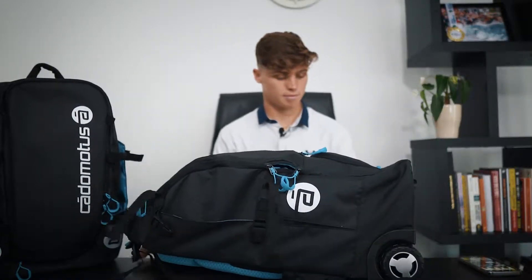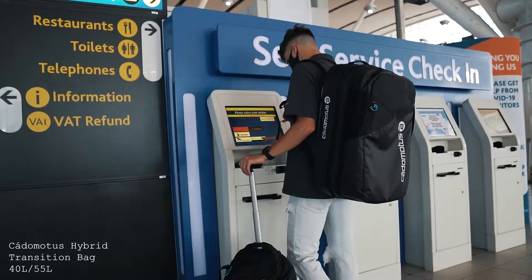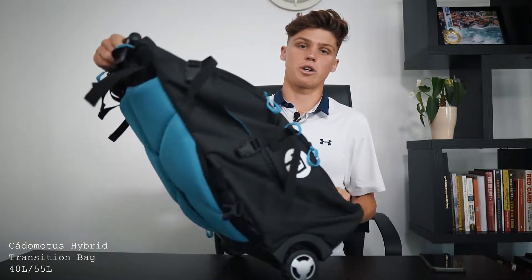Here we've got the hybrid transition trolley bag. This bag is specifically used for airport travel because it fits perfectly in the overhead compartment, and of course it's a trolley bag.